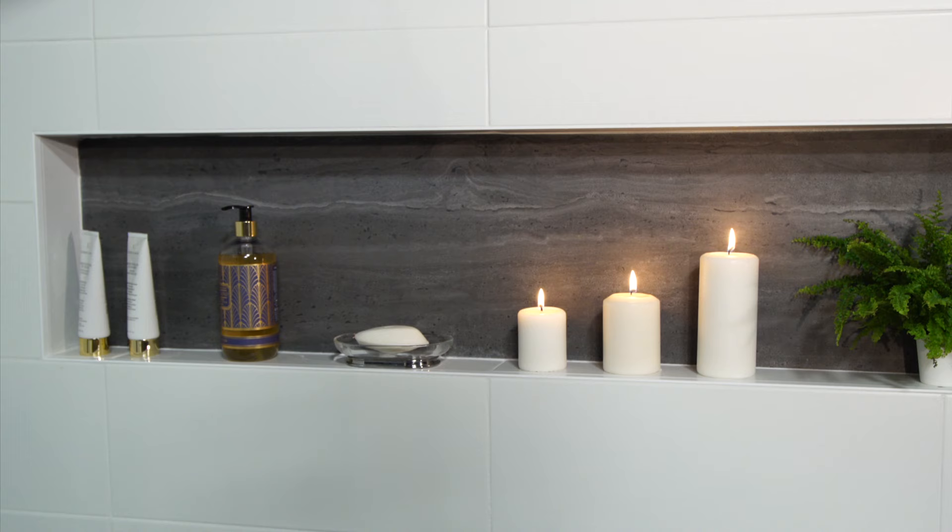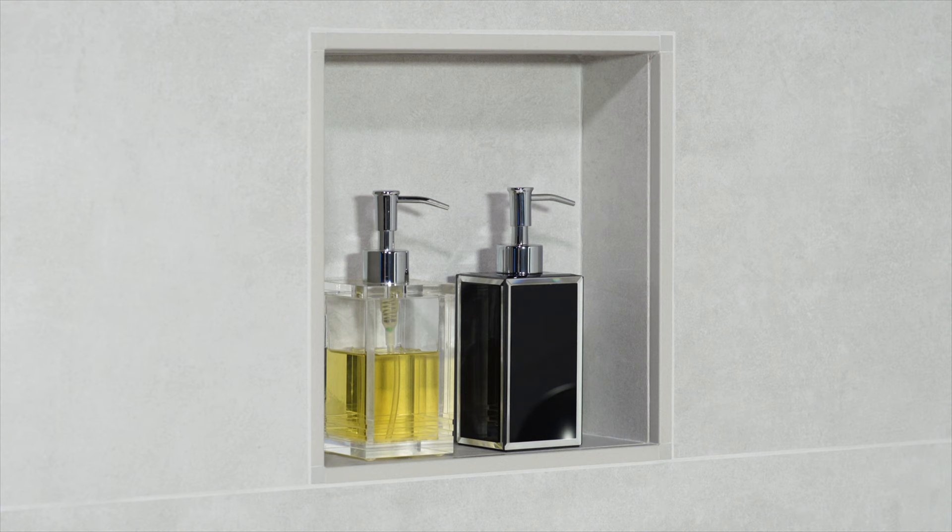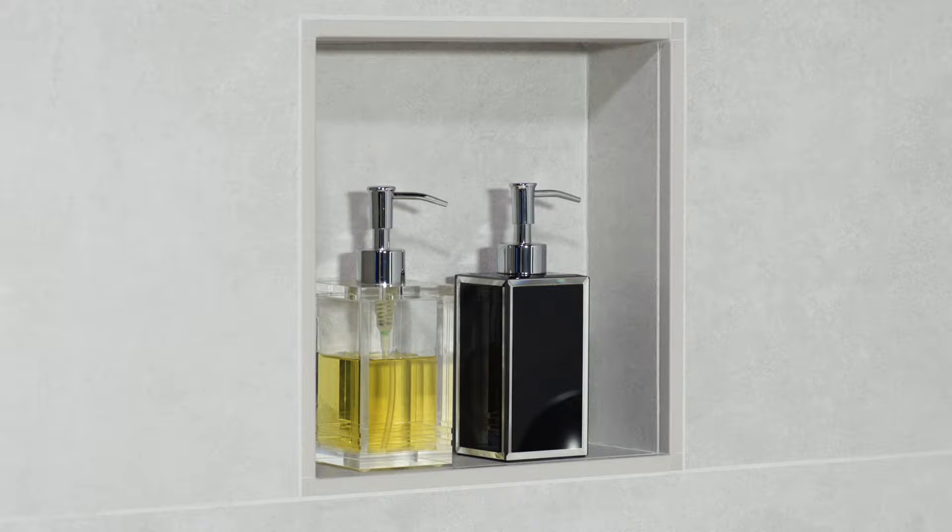With proper planning and execution, a niche tiled with Schluter profiles can provide not only functional storage, but enhance the design of your shower.